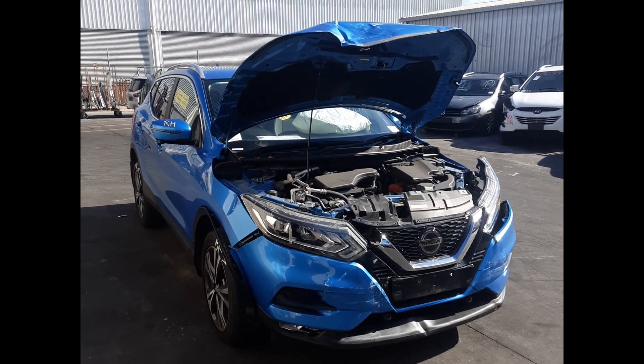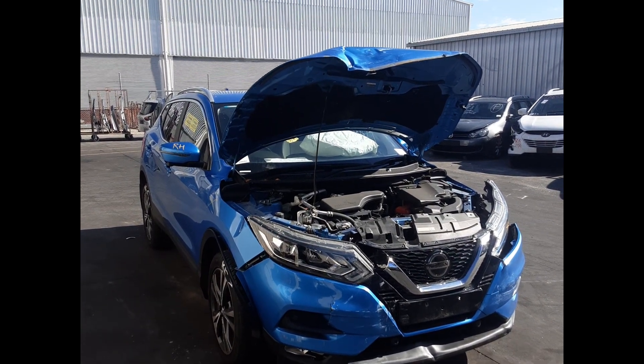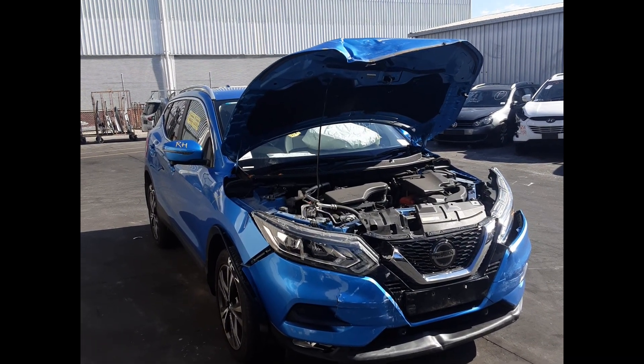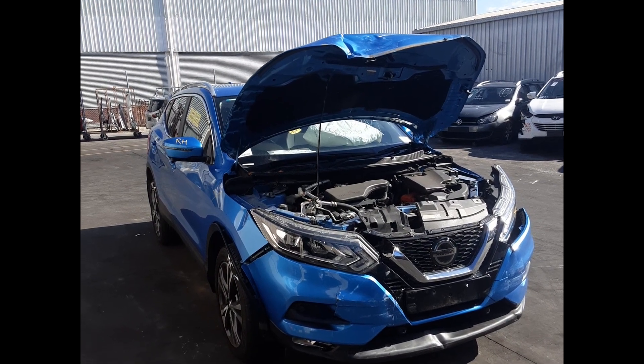Hi, this is Luke from Total Parts Plus. Today we have a 2018 Nissan Qashqai, stock number 6193. This ran from the 6th of 2014 to the 7th of 2021. It has a MR22 litre four-cylinder petrol engine backed by a one-speed CVT automatic transmission.